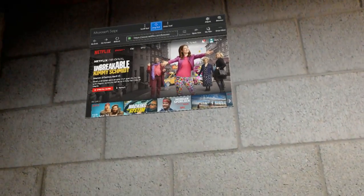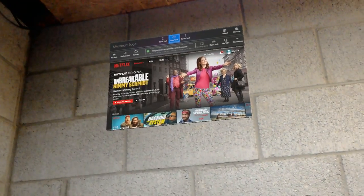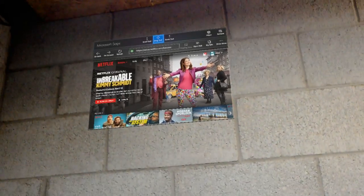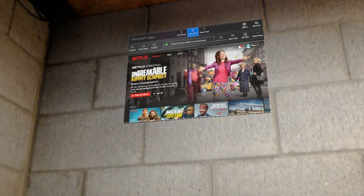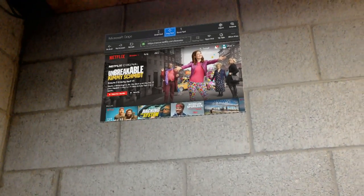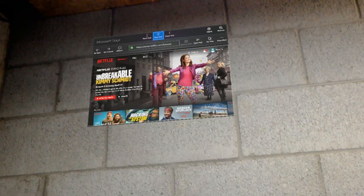Netflix does work running on the Microsoft HoloLens through the webpage using the Microsoft Edge browser. There is not a Netflix app in the Windows Store for HoloLens, but at least we can watch Netflix using the Edge browser. I would anticipate a Netflix app in the Windows Store at some point in the future, but for now it's just available on the web and it does work just fine.